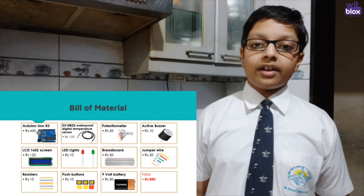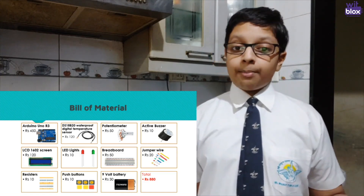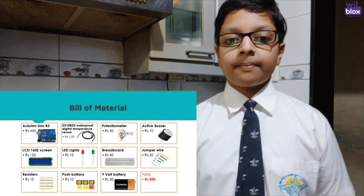The making cost of my device is 880 rupees, of which the main components are the Arduino Uno R3 for 450 rupees, the temperature probe for 120 rupees, and the LCD display also for 120 rupees. There is scope to reduce the device cost to around 600 rupees with the use of an Arduino Nano, and further reduce the cost by using a customized processor and producing it at mass scale.